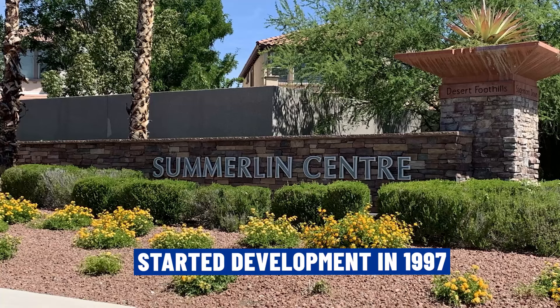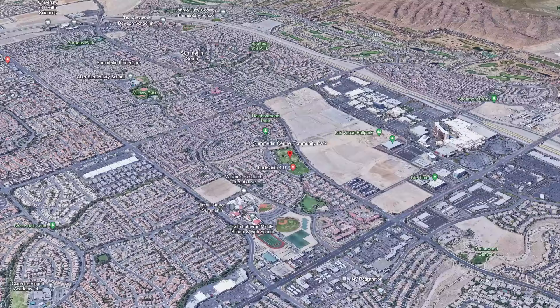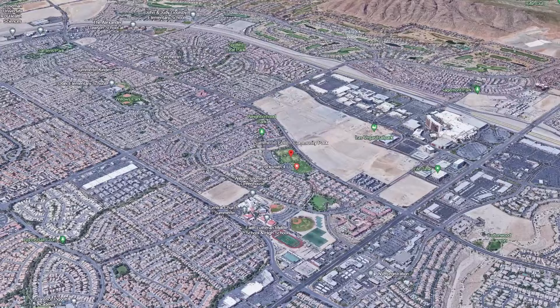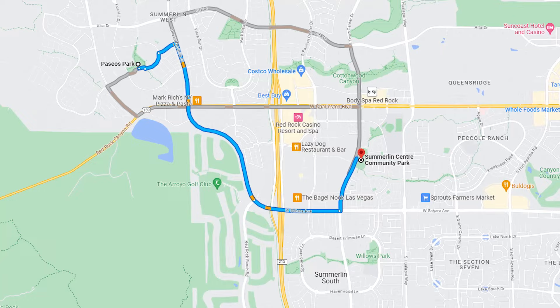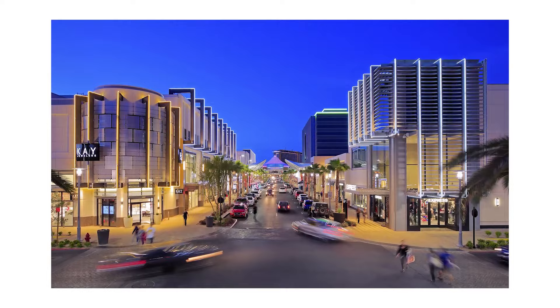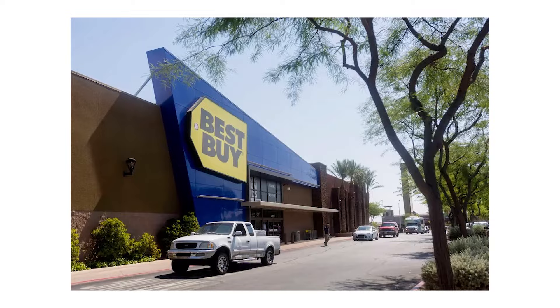Our first stop is in Summerlin Center. This village started development in 1997 and consists of 1,004 mixed-use acres and over 1,400 single and multi-family homes in the heart of the master plan, located directly above Red Rock Country Club and below the Summerlin villages of the Vistas and Paseos. There are five major office and retail centers, three schools, and a community park. Residing here puts you within minutes from dining, shopping, and entertainment at downtown Summerlin. These centers include major retailers like Costco, Best Buy, and Lowe's. When it comes to housing options, there are a variety of single-family homes in track and gated neighborhoods to urban luxury townhomes and condominiums in Affinity.